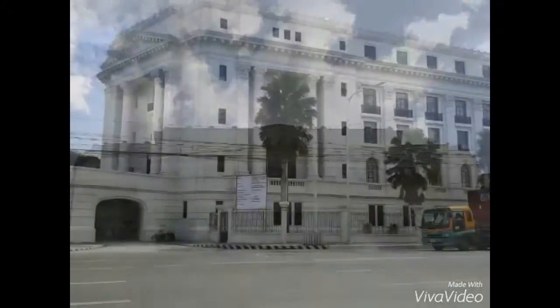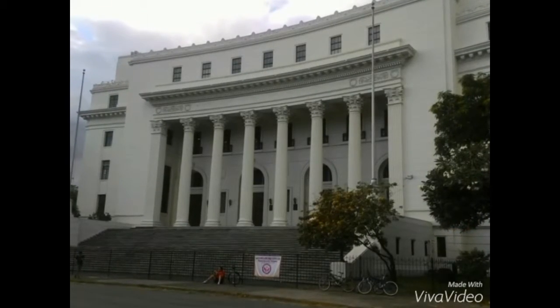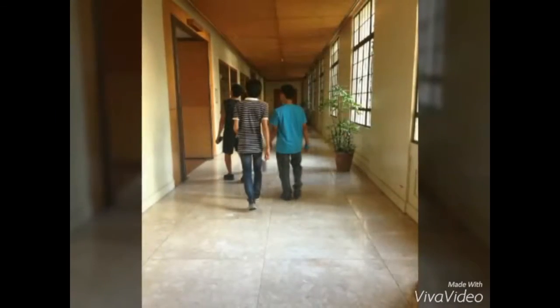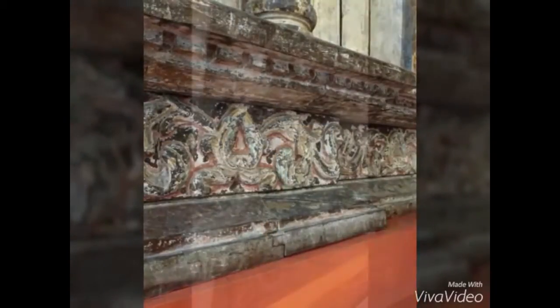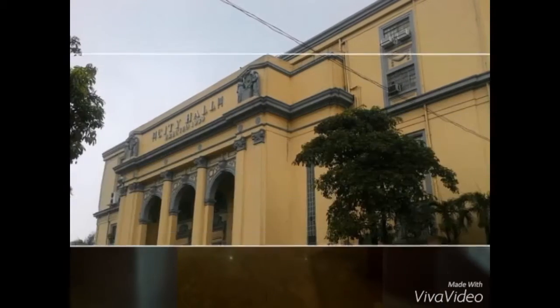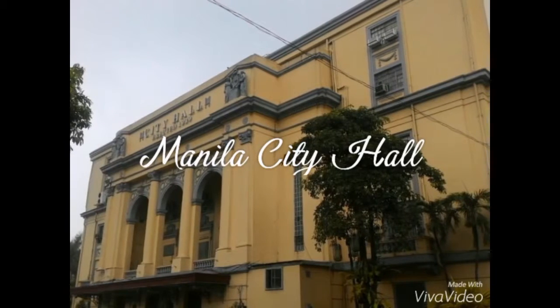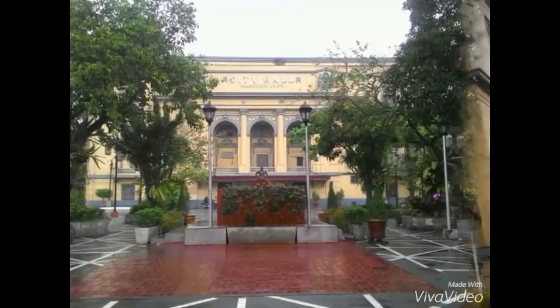The National Museum of Anthropology, formerly called the Museum of the Filipino People, is a component museum of the National Museum of the Philippines that houses anthropology and archaeology traditions. It is located in the Agrifina Circle, Rizal Park, Manila, adjacent to the main National Museum building which houses the National Art Gallery. The building was formerly housed by the Department of Finance. Civic and government edifices built during the American occupation stand out as reminders of the importance of these institutions.